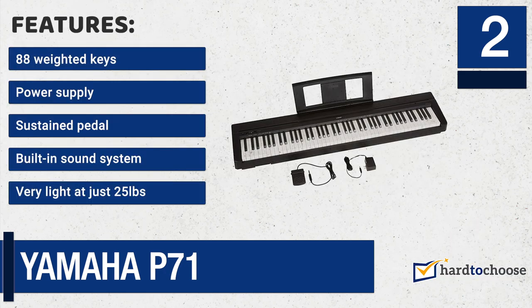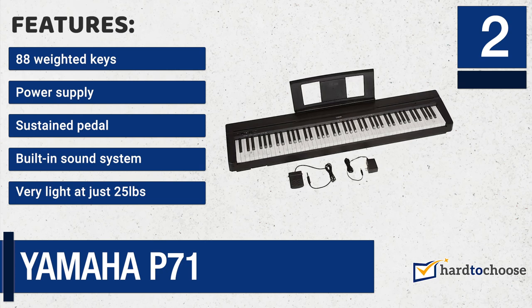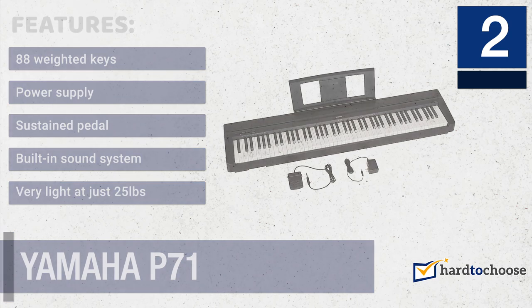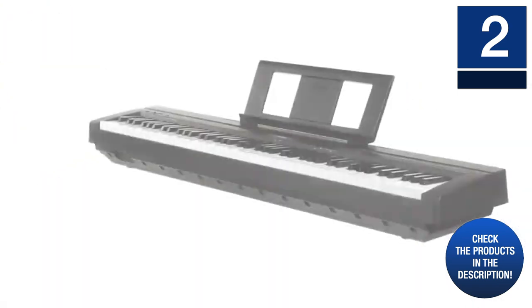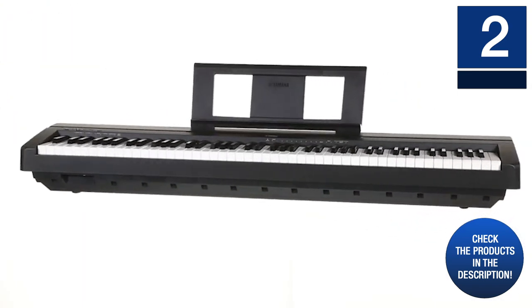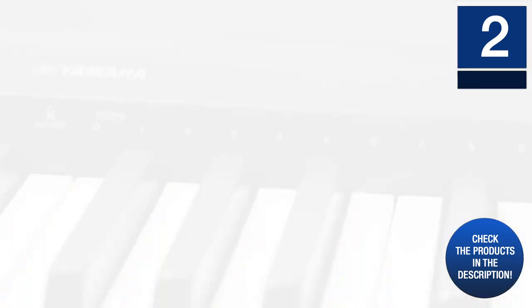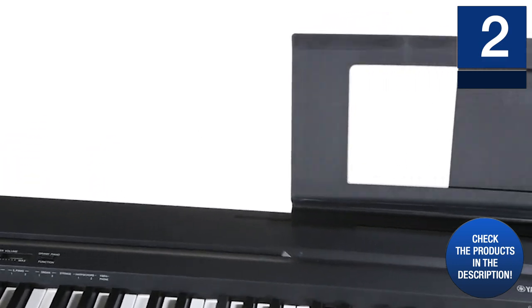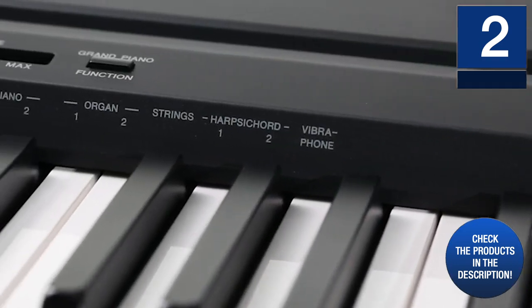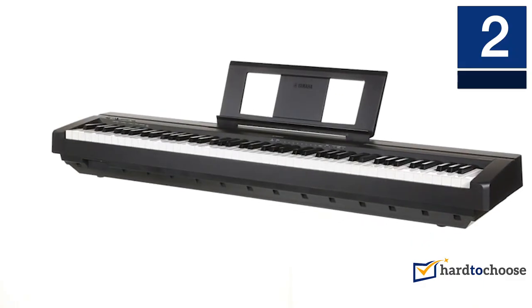Features: 88 weighted keys, power supply, sustained pedal, built-in sound system, very light at just 25 pounds. Its dual mode will enable you to play together with someone, and it will also enable you to record your practices and concerts. The Advanced Wave Memory stereo sampling sound generator offers a very realistic sound. You can listen to it with headphones or through its internal speakers.